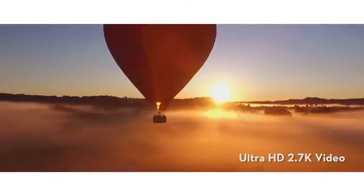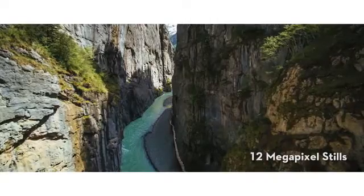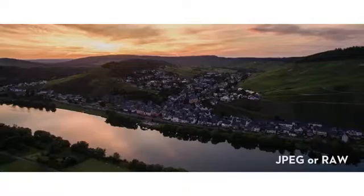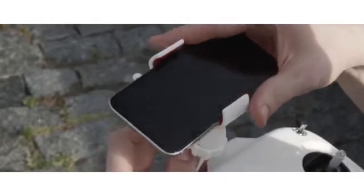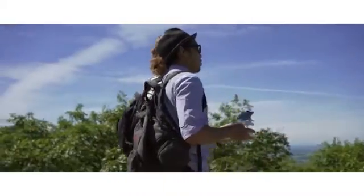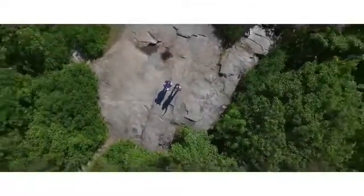The included camera shoots up to 2.7K ultra HD video at 30 frames per second and captures 12-megapixel still photos in JPEG or RAW format. Simply connect your mobile device to the Phantom and turn your camera into a live bird's-eye view from the sky.